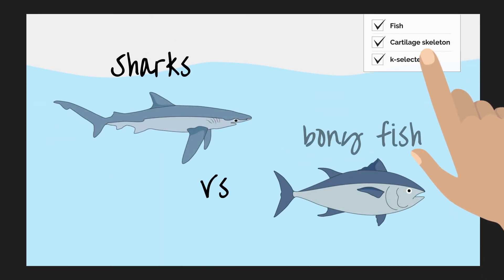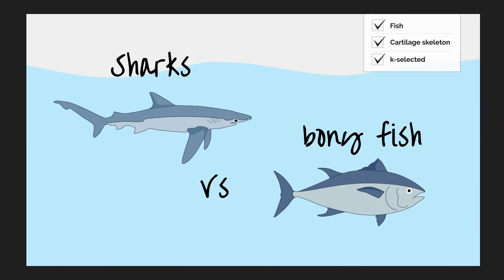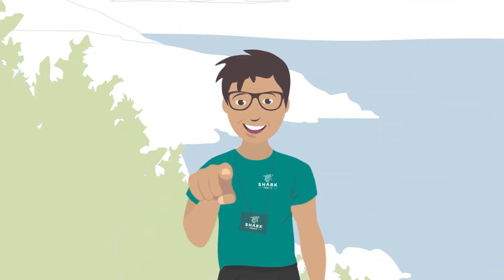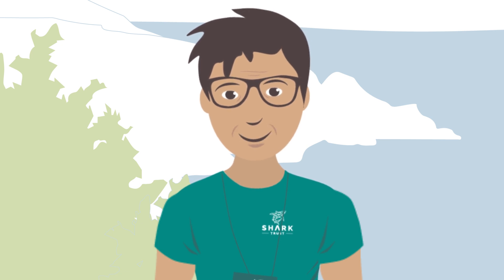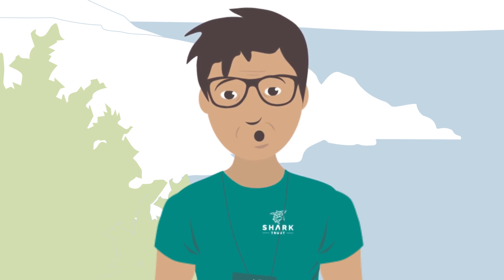Through understanding how sharks are similar to bony fish, yet knowing where their differences lie, policy makers, fishers and people like you are able to make informed everyday decisions on how to conserve shark populations for the future. Your understanding is the first step.